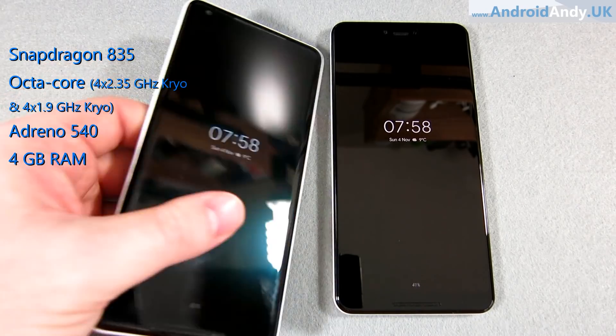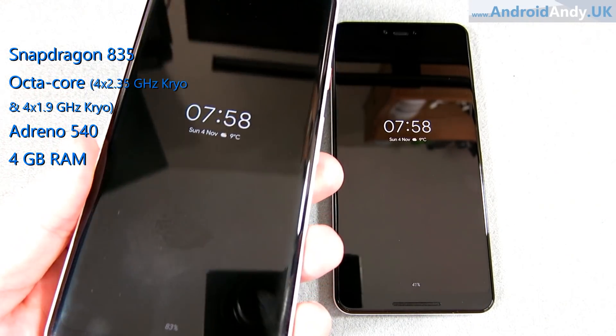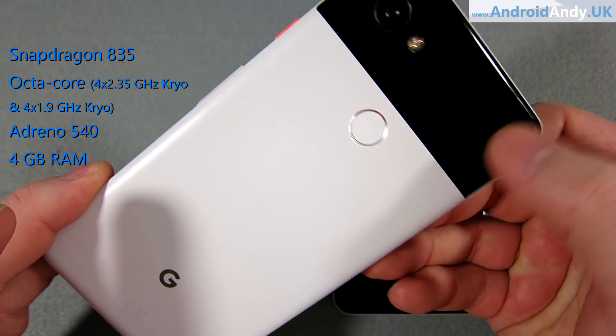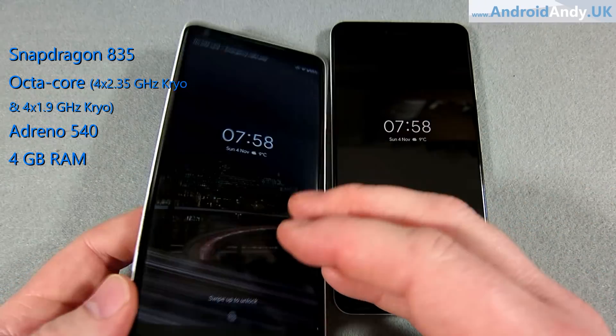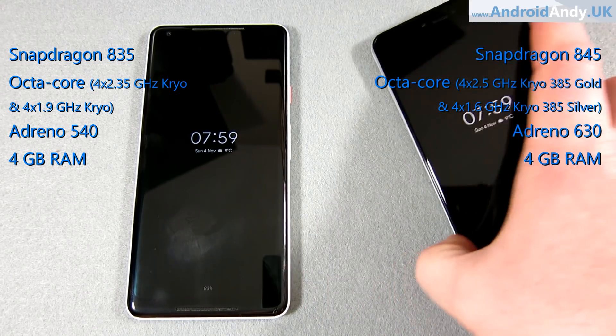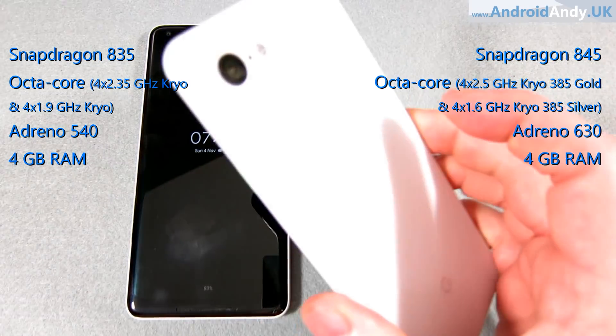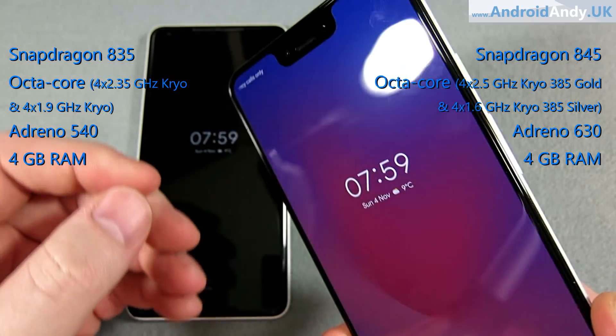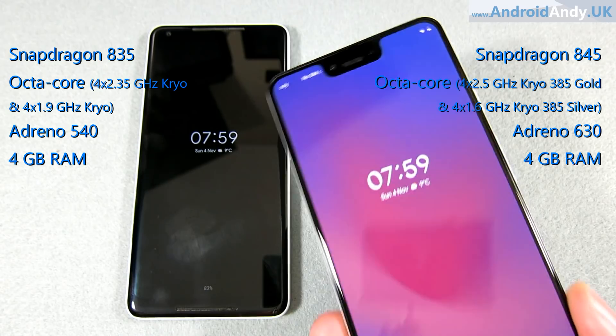On the left we have the Pixel 2 XL, which has the Snapdragon 835 chipset. The CPU is an octa-core CPU, the GPU is Adreno 540, and it has 4GB of RAM. On the right we have the 3 XL with the Snapdragon 845. It also has an octa-core, slightly faster CPU, Adreno 630 GPU, and 4GB of RAM as well.